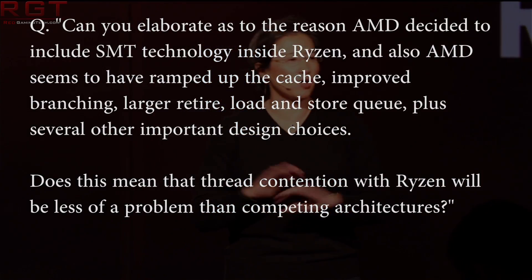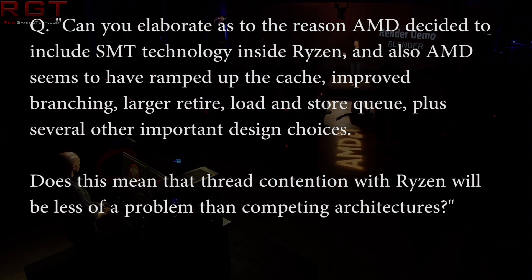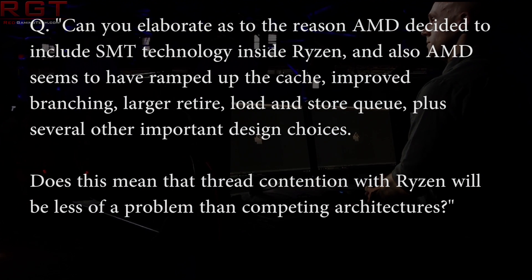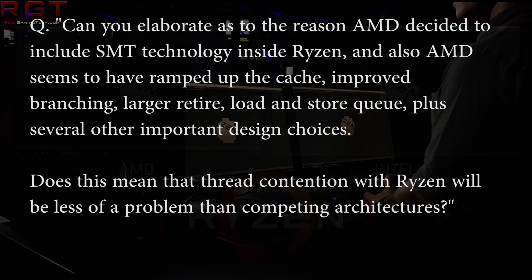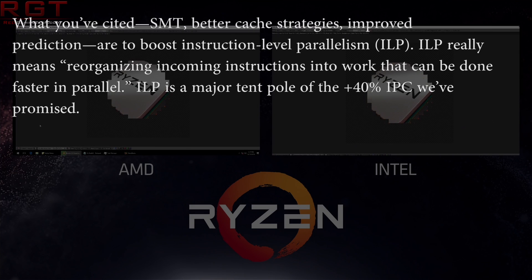I then say: AMD seems to have made a big deal of SMT for Ryzen. Can you elaborate as to why AMD have been so aggressive with SMT technology? And also, AMD seems to have ramped up cache, improved branching, retire cache, load and store queues, plus several other important aspects. Does this mean that thread contention in Ryzen will be less of a problem than other competing architectures? Robert responds: what you've cited — SMT, better cache strategies, improving prediction — are to boost instruction-level parallelism, ILP. ILP really means reorganizing incoming instructions into work that can be done faster in parallel. ILP is a major tentpole of the 40%-plus IPC we've been promising.